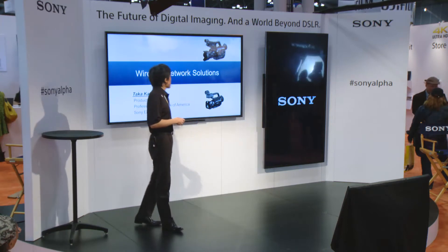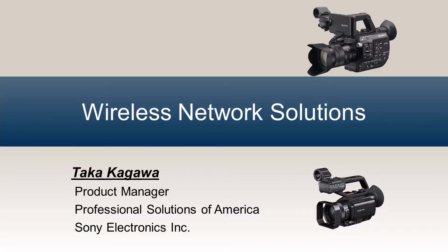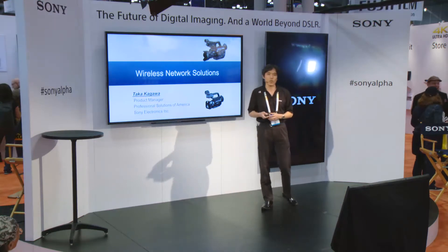We recently have these network technologies, especially wireless network technology, and this feature is actually stepping up all the features and the workflow. Sony is going to bring solutions on how to utilize these wireless network features.